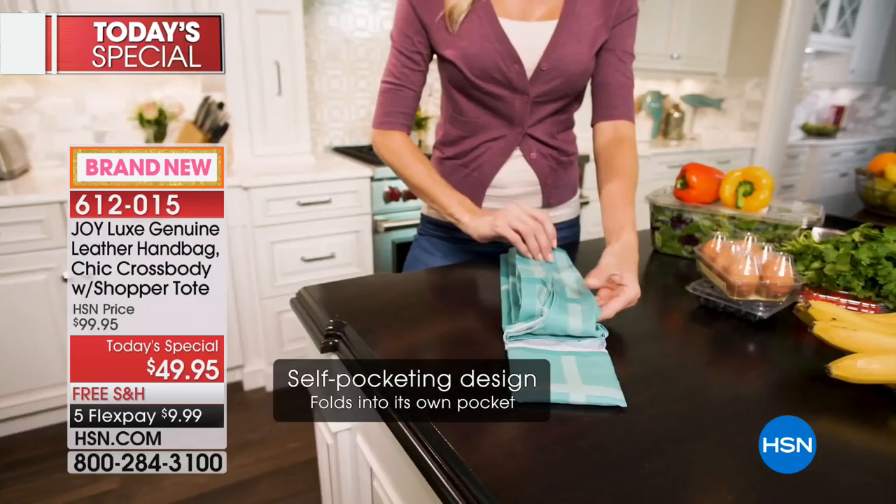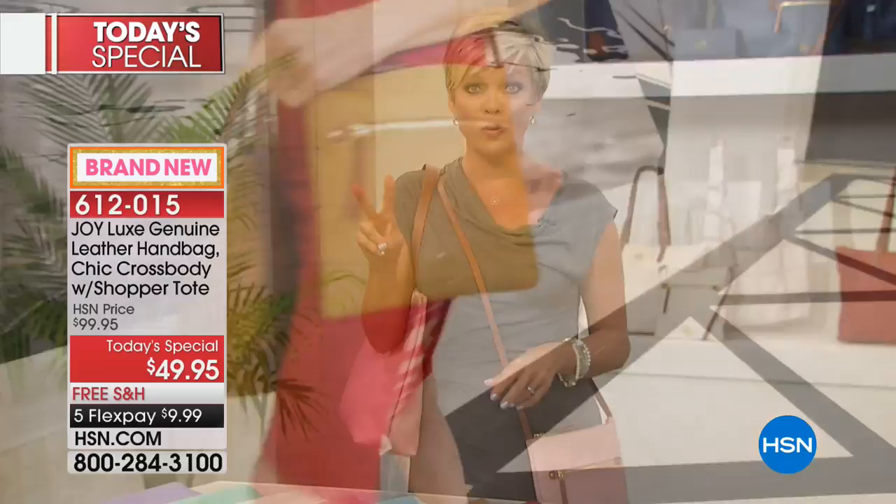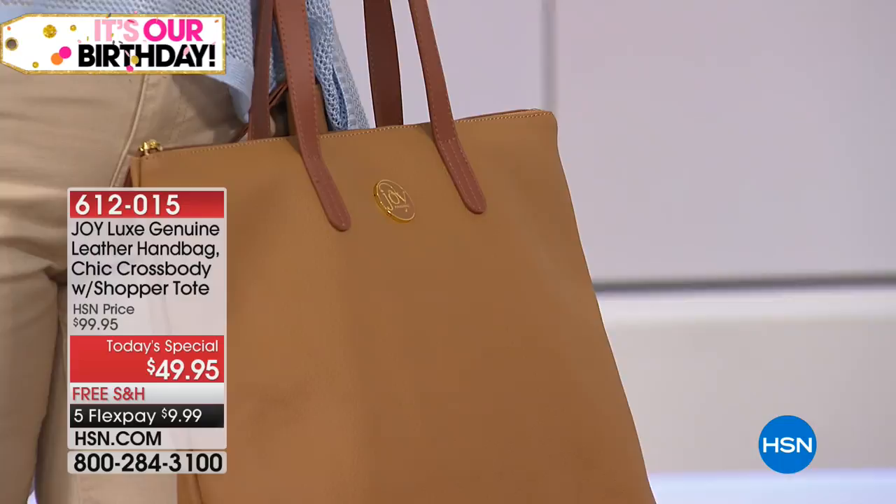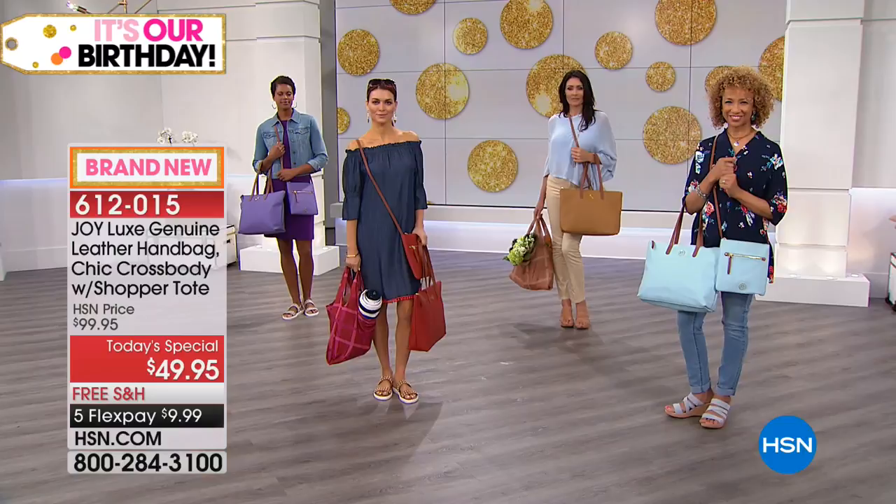The most limited colors we have are white and crystal blue — they'll be the first two to sell out today. We are about 11,000 strong — that's how many have been sold already. We still have time to say more hellos. The item number is 612-015, and it's $9.99 to get them all delivered. If you have an HSN card you can add a fifth or sixth flex and get it home for around $8.